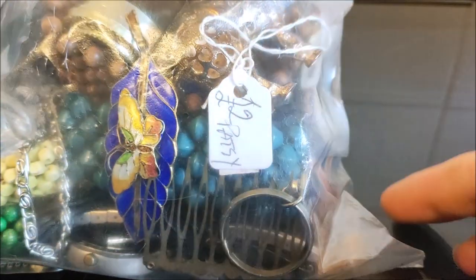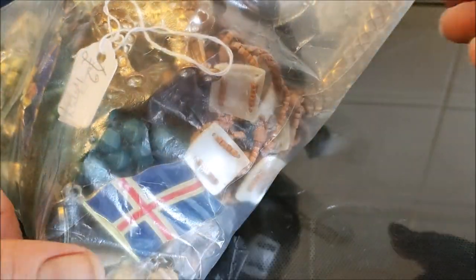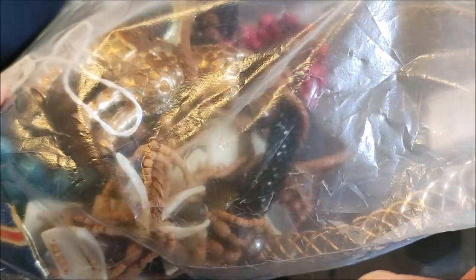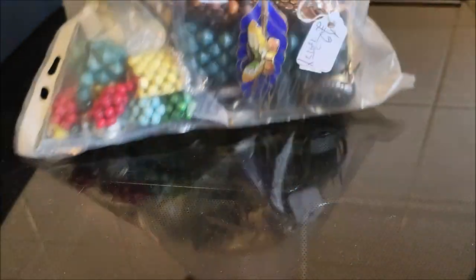I've been buying some jewelry — there was a bulk bag from Facebook Marketplace and I also got a bag in Saltash. They're kind of mixed up now. These are the bits and pieces I don't think I can sell separately, so I'm just going to make a bundle bag. There are some interesting bits in there like a horse and some badgers — somebody will be able to make use of that.